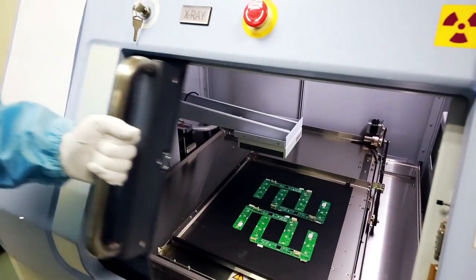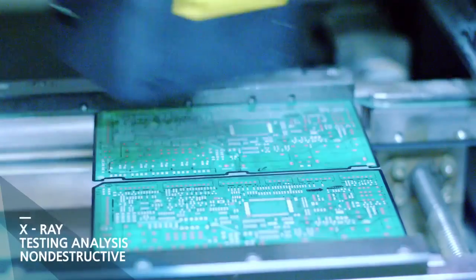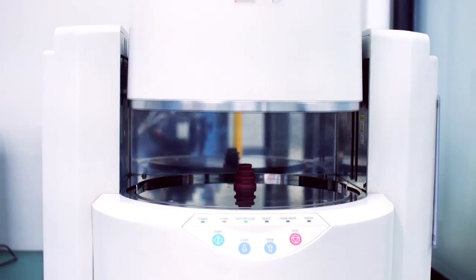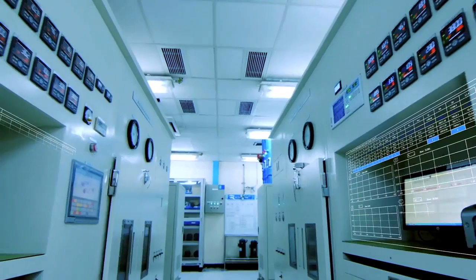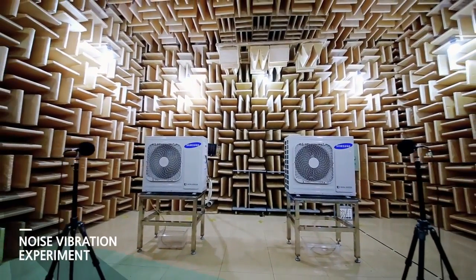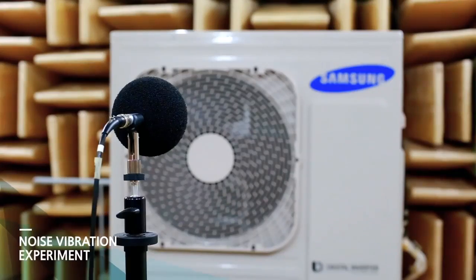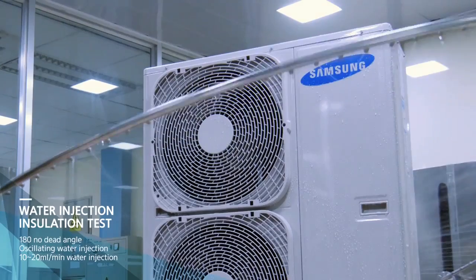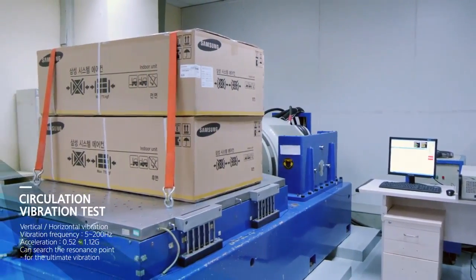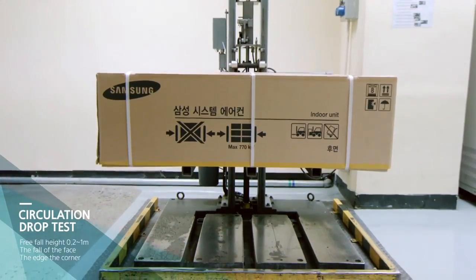Samsung always puts quality at the first place. Suzhou Samsung Electronics sets up many product performance reliability labs with certifications from many countries to test the quality of air conditioners' functions and efficacy. Three high-level noise and vibration research labs are established, and products are strictly tested in different extreme environments to ensure reliability under strict conditions.